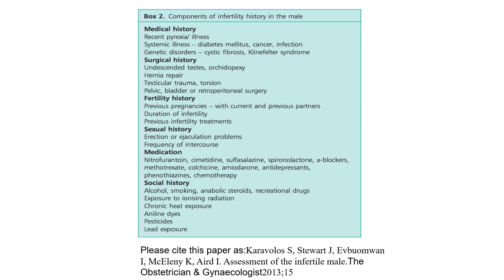Components of infertility history in the male. Medical history: recent pyrexial illness, systemic illness, diabetes, cancer, infection, genetic disorders such as cystic fibrosis and Klinefelter syndrome. Surgical history: undescended testes, orchidopexy, hernia repair, testicular trauma, torsion, pelvic, bladder or retroperitoneal surgery. Fertility history: previous pregnancies with current and previous partners, duration of infertility, previous infertility treatment. Sexual history: erection or ejaculation problems, frequency of intercourse. Medications: nitrofurantoin, cimetidine, sulfasalazine, spironolactone, alpha blockers, methotrexate, colchicine, amiodarone, antidepressants, phenothiazines, and chemotherapy. Social history: alcohol, smoking, anabolic steroids, recreational drugs, exposure to ionising radiation, chronic heat exposure, aniline dyes, pesticides, and lead exposure.